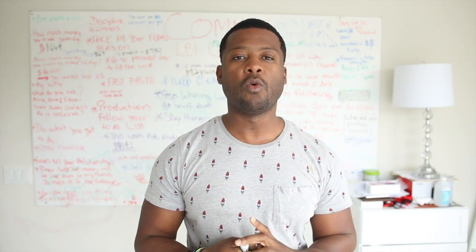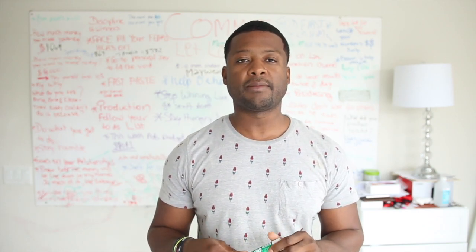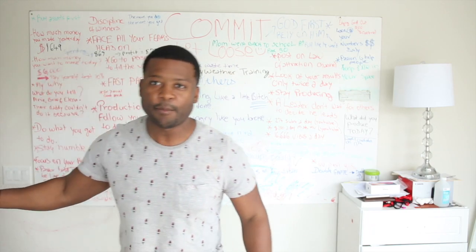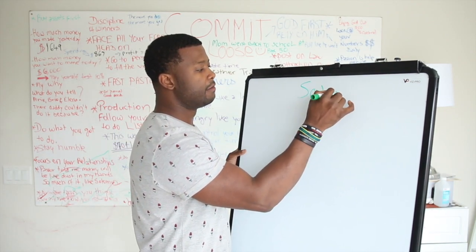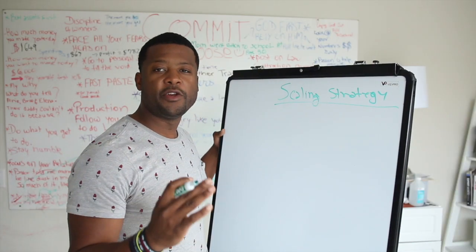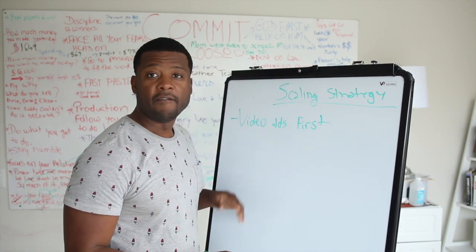When you start a brand new store, what you're gonna realize is that you don't have any pixel that's being fired on the store yet. So the way to optimize your store a lot faster — what I do when I open up a brand new store — I focus on a scaling strategy. So let's go over a scaling strategy. What I do first is video ads.